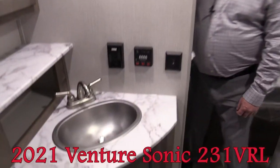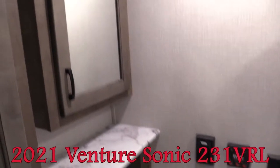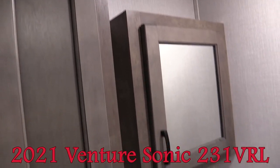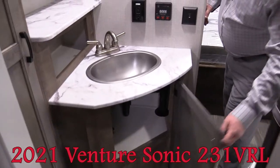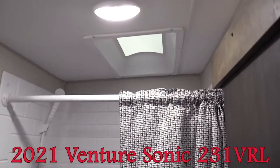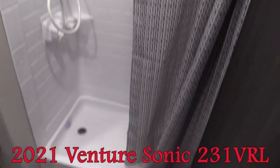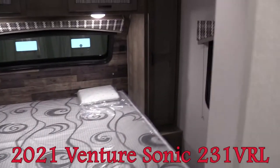Making my way through the bathroom — not too tight. The fit and finish continues with a stainless steel sink, seamless countertops, and good storage. There's a vanity, a small closet on the side, and storage underneath. There's a nice high backsplash on the shower with an expanded skylight, and the toilet is in a good spot with a little extra room.